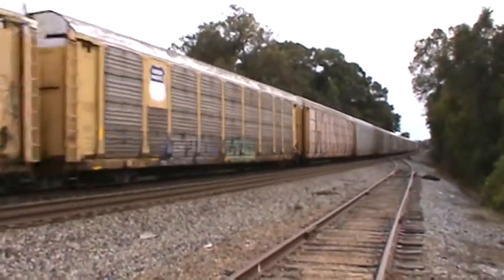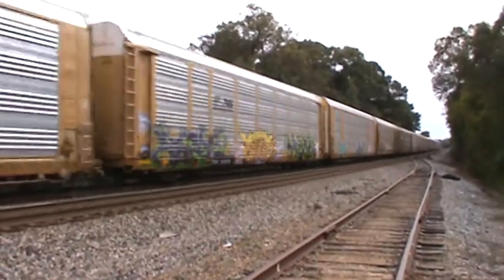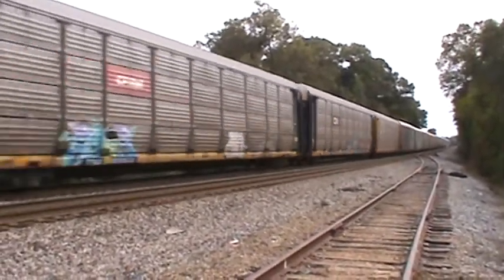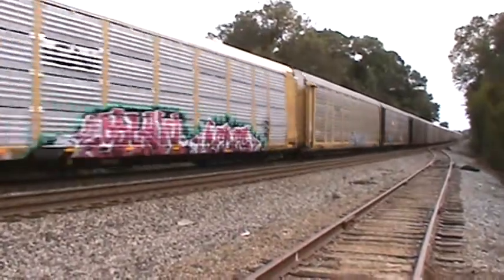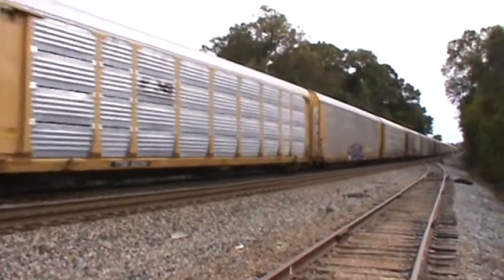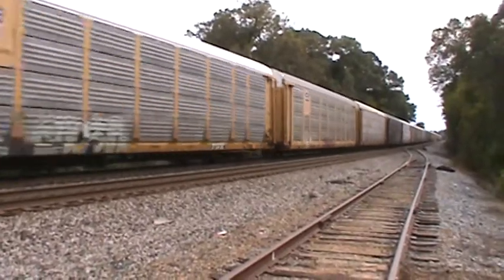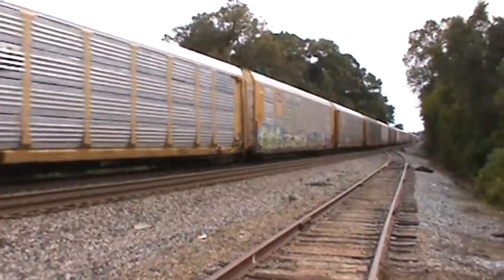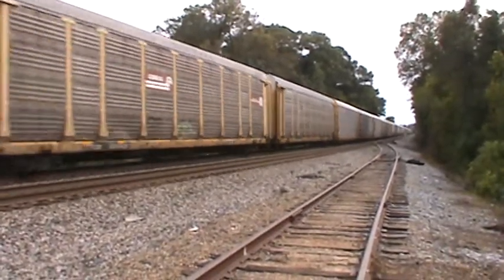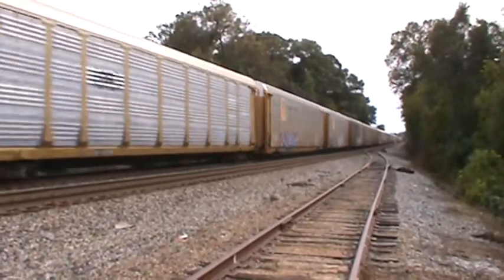Guys, you don't see too many autoracks coming down this way. And if I'm not mistaken, I think this thing came off the K-Line from Winston-Salem. I can't tell if it's loaded or not — it looks as though they are. They are loaded. So this is a loaded autorack.